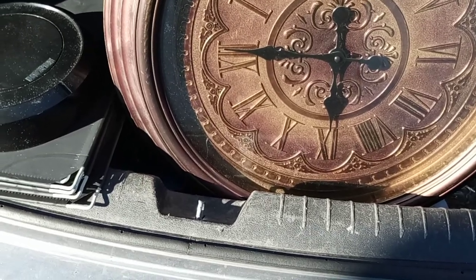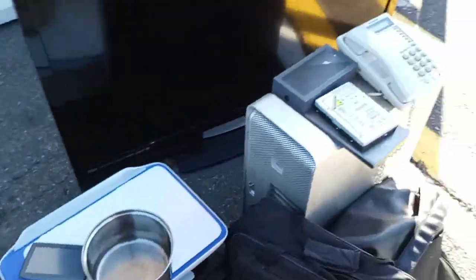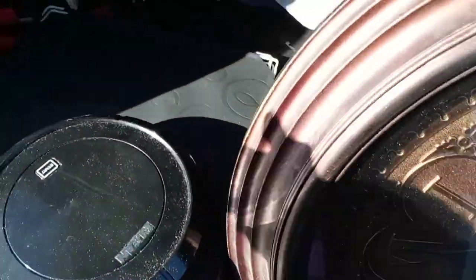Alright guys, Pro Dumpster Diver back here, back at it again. Had a crazy haul over the weekend, but we did pretty damn good, man. I'm going to go over this real quick because I'm about to get something to eat.